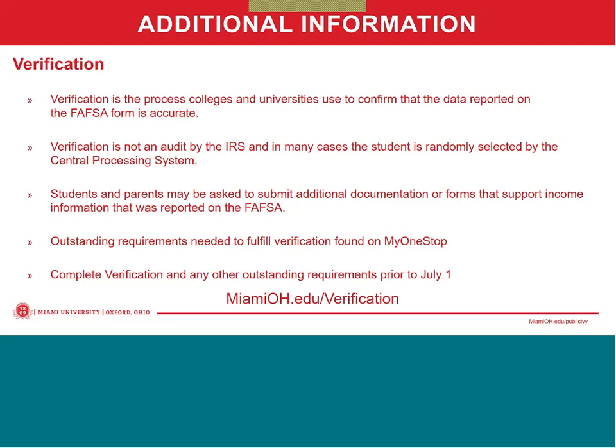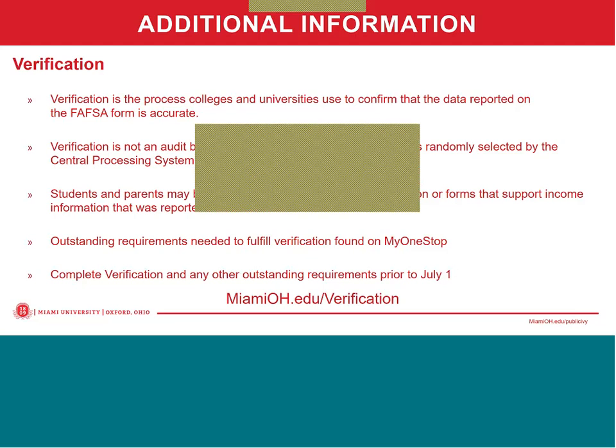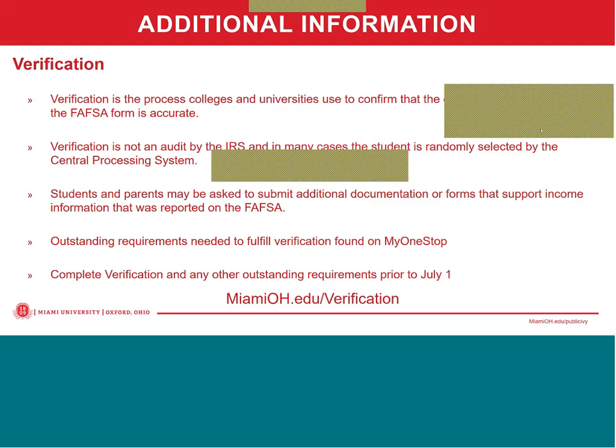It's really important that those additional documents or forms are submitted as quickly as possible. Any outstanding requirements needed to fulfill verification are going to be found on MyOneStop when the student logs in, and it is a good idea to try to complete those as soon as possible. If you haven't already, there is still time. For more information on the verification process and to view verification requirements, please visit MiamiOH.edu/verification.